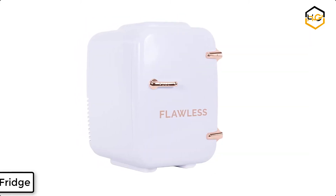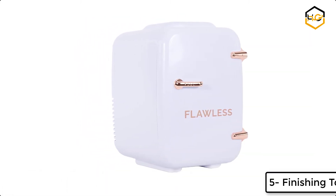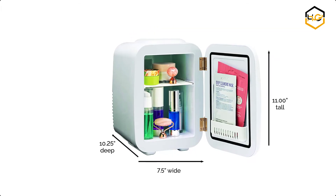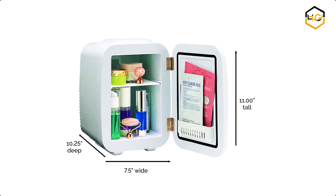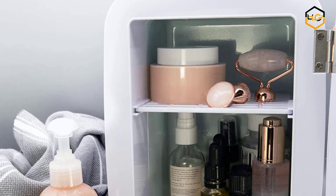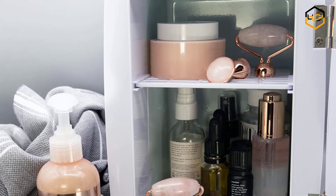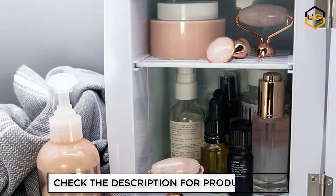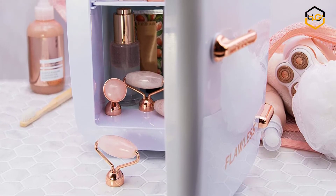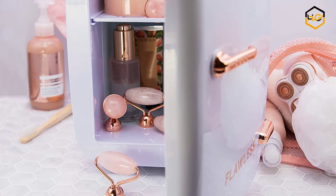At number 5 we have the Finishing Touch Mini Fridge. This mini fridge looks gorgeous on your countertop and is perfect for your makeup and cosmetics, skin care creams, moisturizers, serums, drinks, and more. Keep your beauty tools cool. The compact mini design features two shelves, a door basket, and includes fun stickers. The inside of the fridge door features a mini basket perfect for face masks, rollers, stones, ice packs, or dermaplanes.